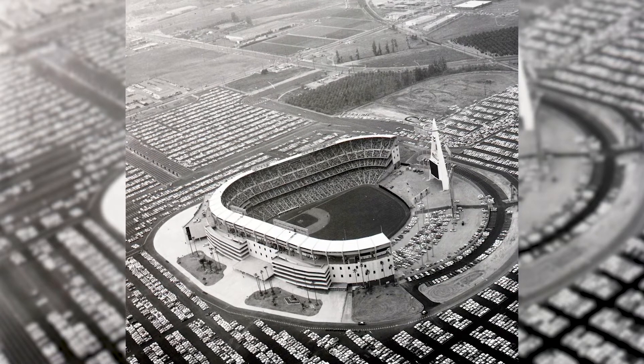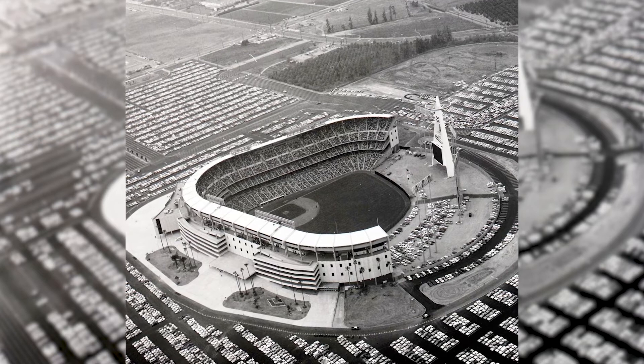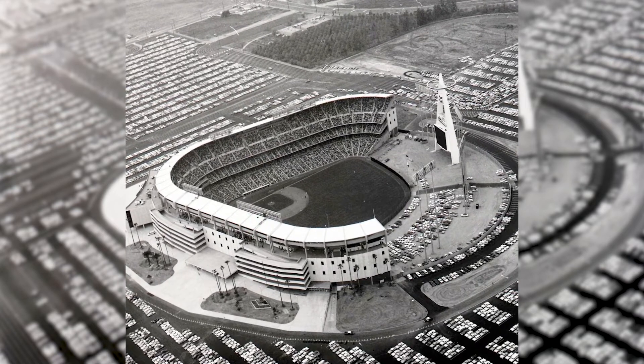The Big A was the tallest structure in Orange County. It's as tall as a 24-story building, weighs over 210 tons, and the foundation alone is over 4,000 square feet.